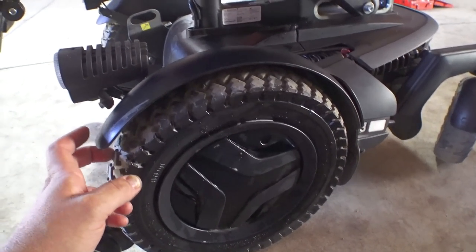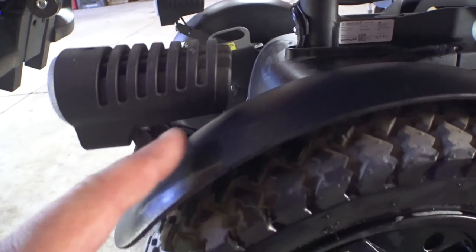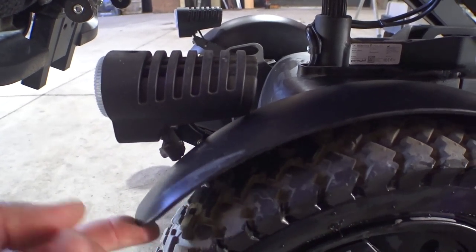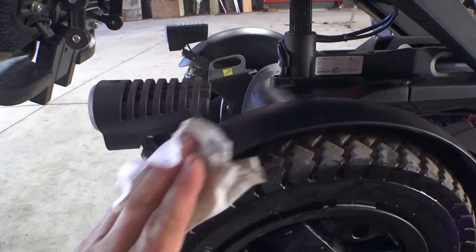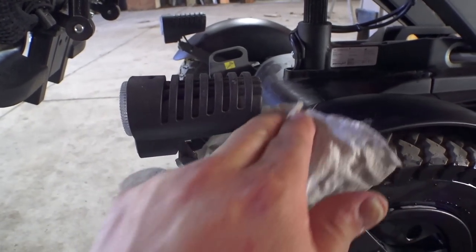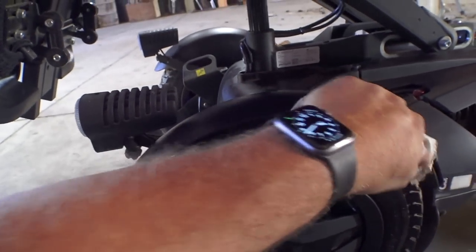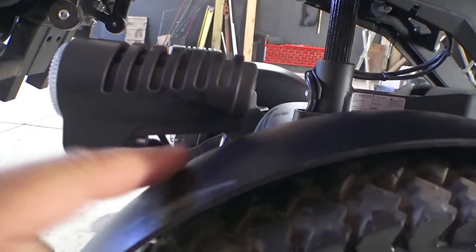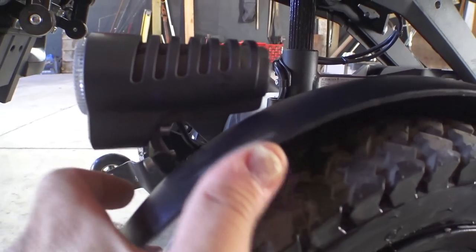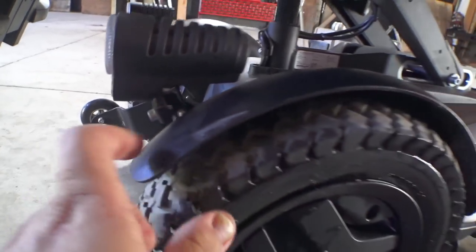As I'm down here cleaning this thing, I just keep noticing more stuff. For example, these lights right here interfere with the fender — if you hit bumps or whatever — and trying to clean underneath them is a little tricky. I think these can be adjusted or the bracket bent, but there's just not a whole lot of clearance there.